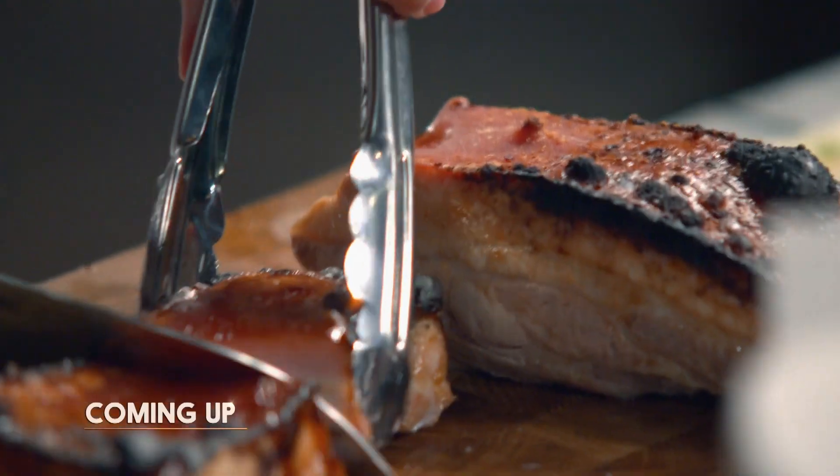It doesn't look right. As long as it's cooked through. Oh my god, this is so bad. It's not the most familiar of flavour profiles.